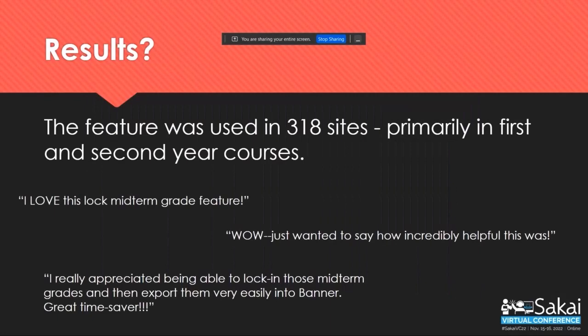The result was that the feature was used in 318 sites. It was primarily used in first and second year courses, which we expected because second year students were also required to have midterm grades this semester. These are some quotes we received from instructors about this new feature. We also talked to a few students — mostly first year students right at midterm — and they really loved it, but we didn't have a ton of feedback. Maybe by next semester we'll have a little bit more feedback from students.